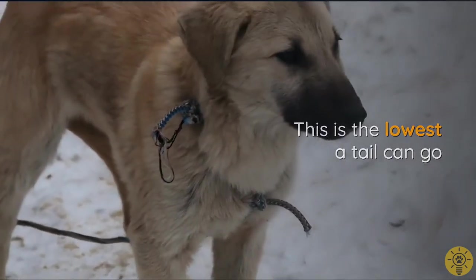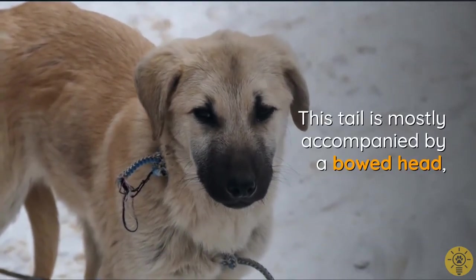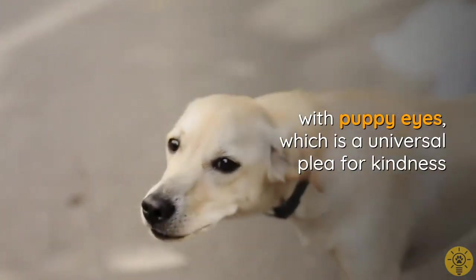This is the lowest a tail can go, and it shows submission. A tucked tail is almost always accompanied by a bowed head with puppy eyes, which is a universal plea for kindness.